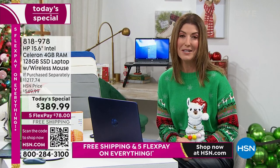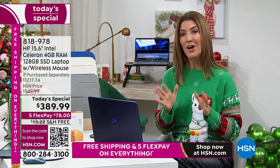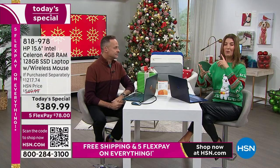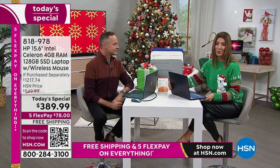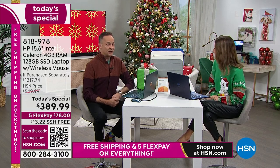We're streaming live on HSN's Facebook page — we want to give you all the information so you can make a great decision on a laptop. We all need a laptop, right? This is life — whether it's working from home, whether you're in school, whether it's for teenagers or college kids, or just managing the household and getting the groceries ordered. We're doing everything online now.